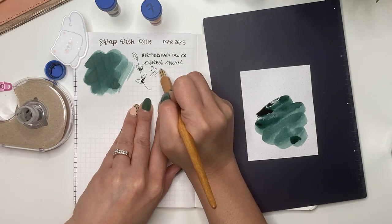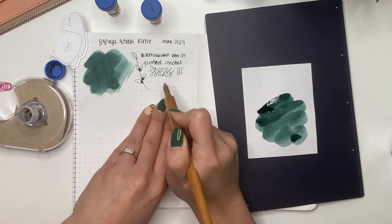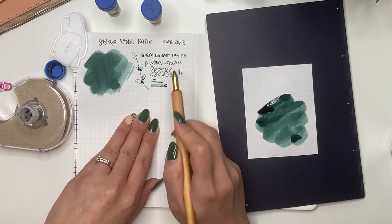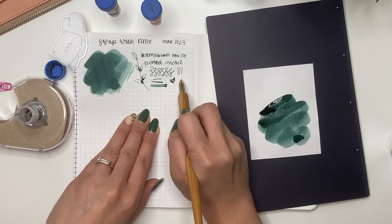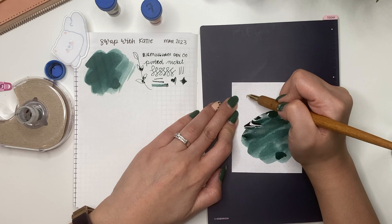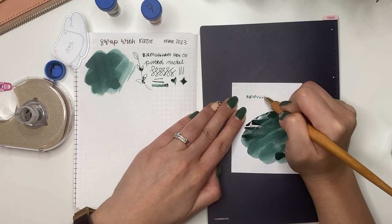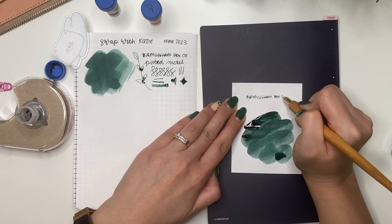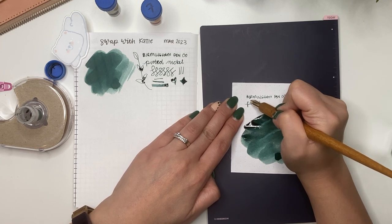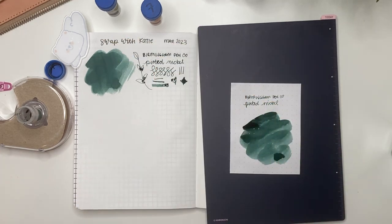Doing my swirl, and now let's see if I can get that line variation. Oh, that's nice - so much ink on there. You can see how one dip has lasted that long, which is fantastic. I really like that, and I think Katie knows my tastes well.